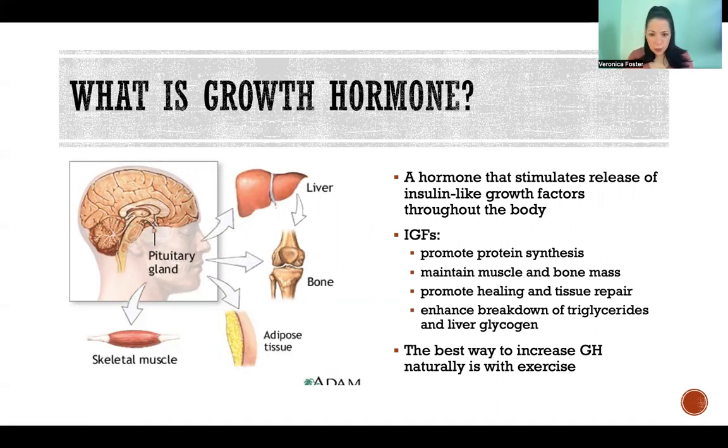Those IGFs cause promotion of protein synthesis and maintenance of muscle and bone mass. They promote healing and tissue repair. They enhance breakdown of triglycerides — meaning fat — and liver glycogen, meaning our stored form of glucose. So it mobilizes some of our resources to provide more energy for the activity that we're participating in.